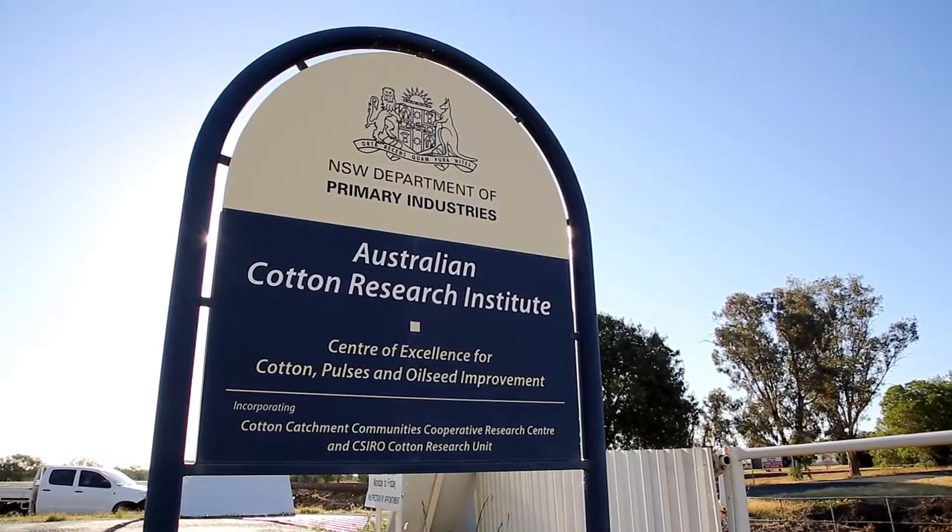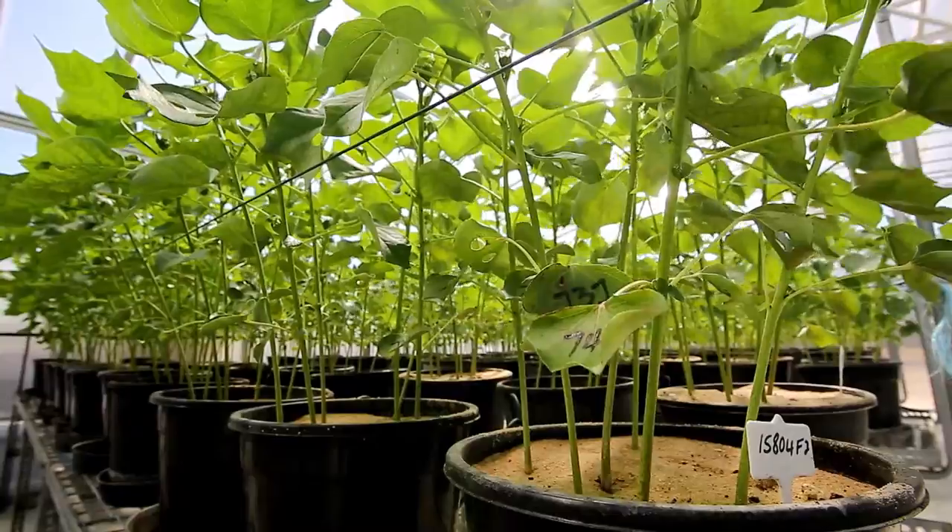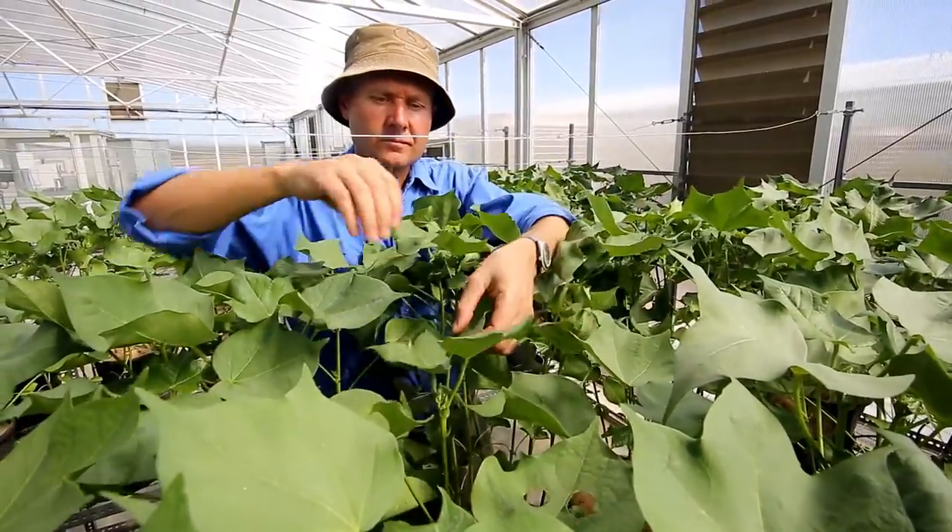My name's Dr. Warwick Stiller. I'm a cotton breeder and lead the breeding program for CSIRO Agriculture. We're based at the Australian Cotton Research Institute near Narrabri, New South Wales, which is really the heart of the cotton growing regions.